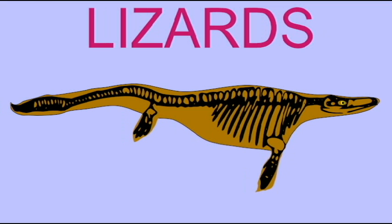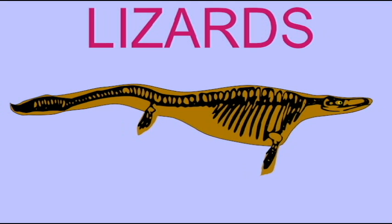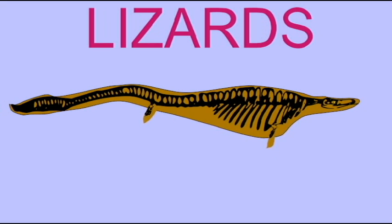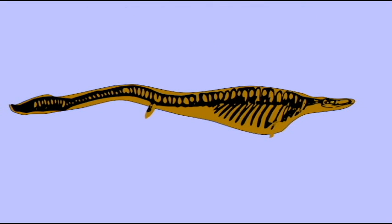There are fossil lineages of amphibians which lost their legs, and a number of modern lizards have lost their legs. It is thought that this is how snakes originated — from lizards, and probably marine lizards similar to mosasaurs, which lost their legs in a way similar to the way some modern lizards have.